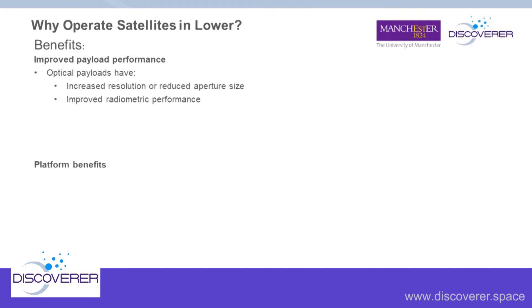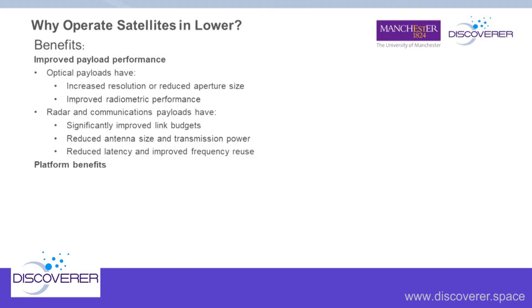For radar and communications payloads, we have significantly improved link budgets and reduced antenna sizes as well as transmission power. Looking beyond Earth observation at communication satellites, we get reduced latency — if a ground user communicates via a satellite, the lower that satellite, the shorter the light time between ground and satellite and back again. We also get improved frequency reuse.